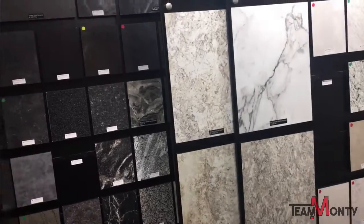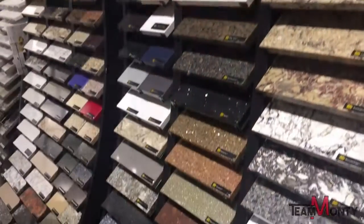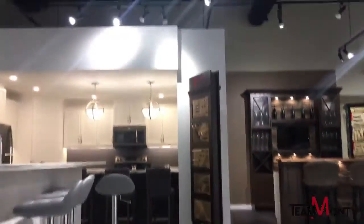I can show you exactly what you're getting in materials. I can show you larger versions rather than just bringing a small chip sample piece with me. As we start the process here, we show 11 kitchens in our showroom.